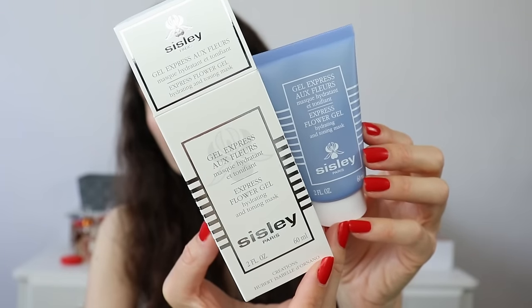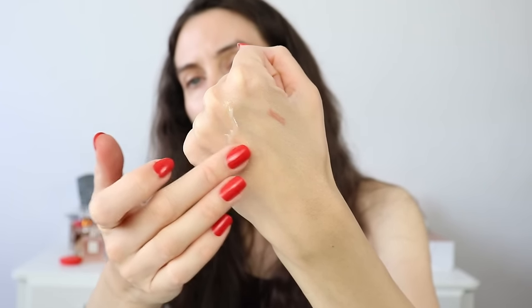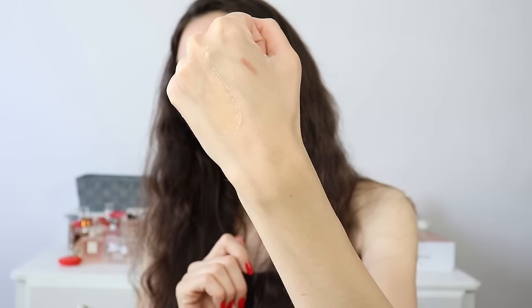It's a face mask that I actually recommended during the Sisley sale event and I mentioned that I'm going to repurchase it myself. This is the Sisley Express Flower Gel Mask and this mask is excellent to give you an instant boost of glow and luminosity to the skin. It's especially suitable for people who have dehydrated or tired skin like myself because it's a very quick and easy fix.